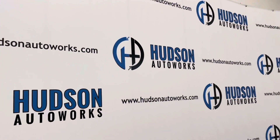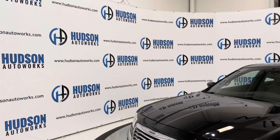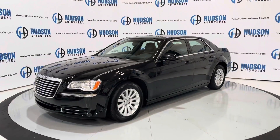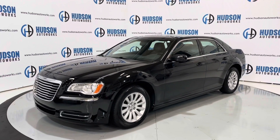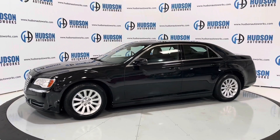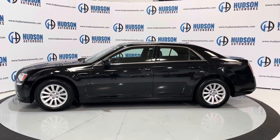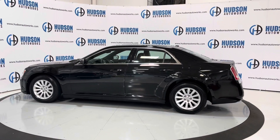Welcome back to Hudson Auto Works here in Greensboro, North Carolina, where today we've got this 2013 Chrysler 300. This 300 is finished in a black exterior with a black leather interior. It's a premium full-size sedan from Chrysler with seating for five — a super clean luxury cruiser.